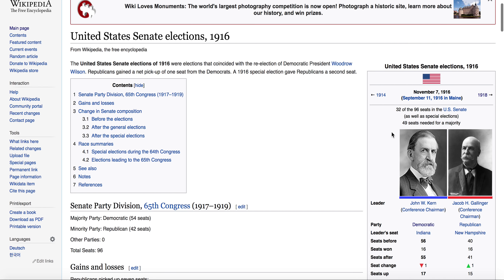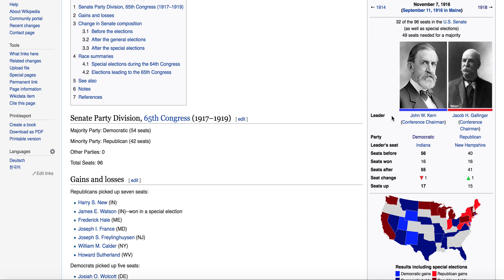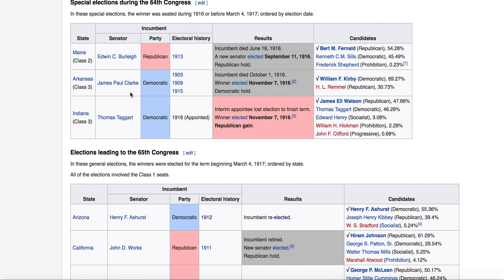It's just very interesting to see the same Senate seats up. Arkansas may have been a special election. Indiana was a special election, and Maine also had a special election, but Indiana and Maine both held their elections. Arkansas is not really noted here.